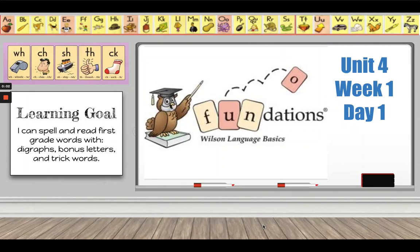Hi, first grade. This lesson is for Unit 4, Week 1, Day 1. Our learning goal today is: I can spell and read first grade words with digraphs, bonus letters, and trick words.